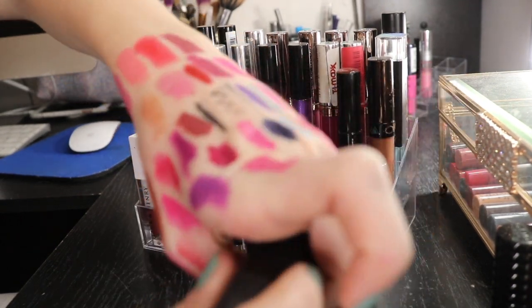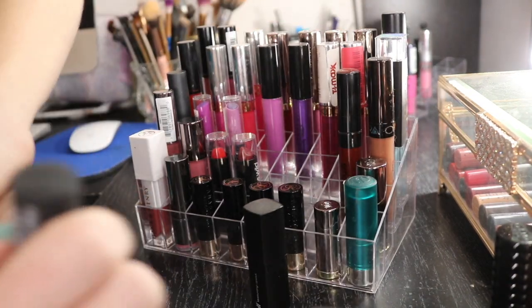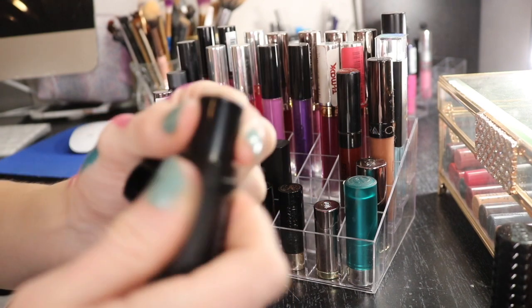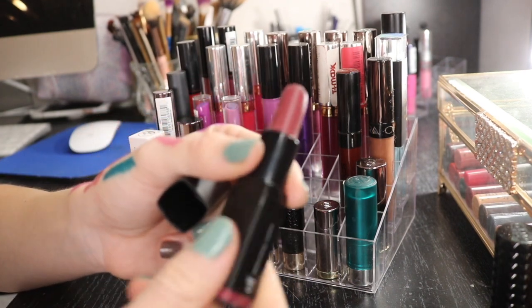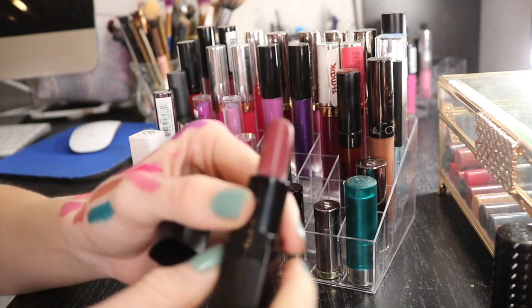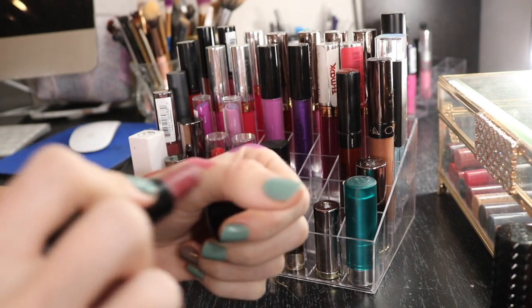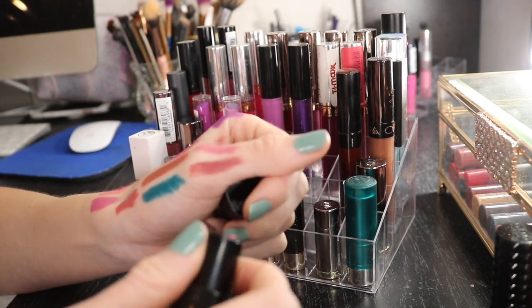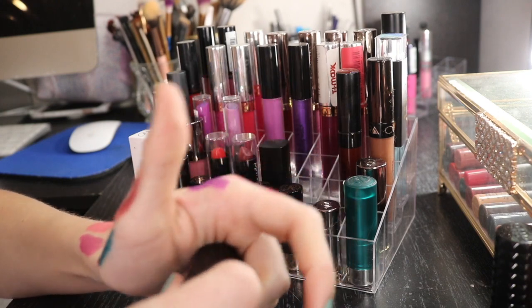I'm gonna get rid of that NYX one because they're basically the same, and I like the e.l.f. formula better than the NYX. Then I have an e.l.f. in the shade Berry Kiss. I can tell this is old - it has some discoloration to it. It was a nice brown color, nice for fall, but I'm gonna get rid of it because it's old.